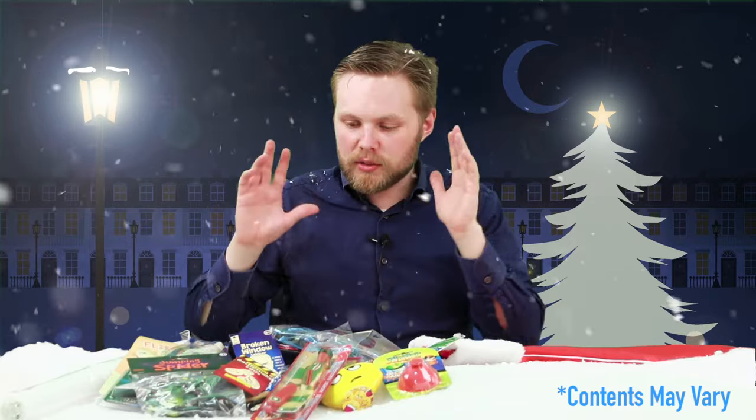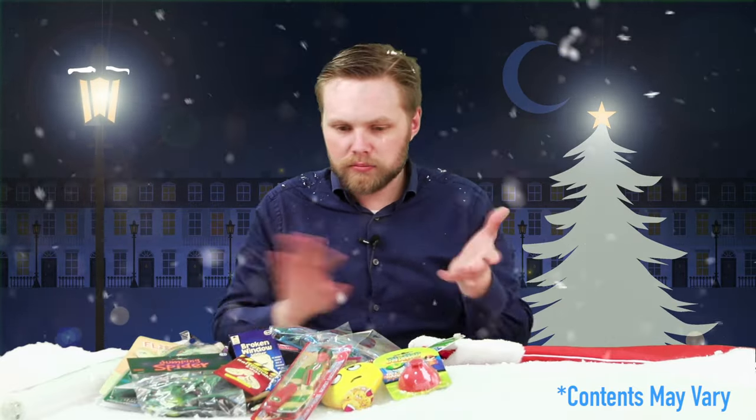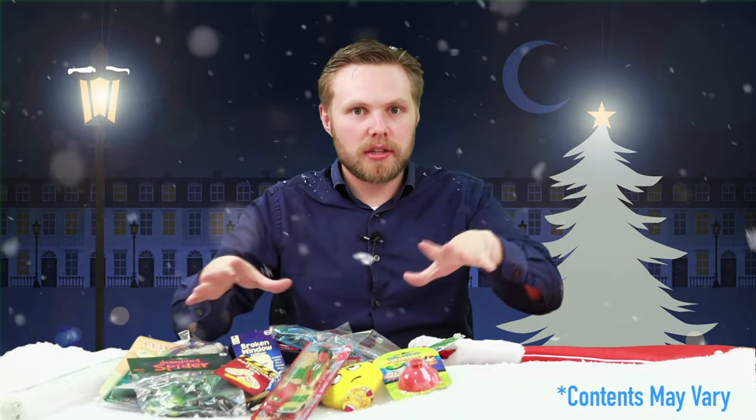That's your lot! This is one combination of what you can get in the stocking — there are a few different variations with a couple of subtle changes, but this is the kind of stuff you'll probably find inside it. So that was our 2016 pre-filled Christmas stocking. If you have any questions or want to know anything about it, just drop a comment in the box below and we'll get back to you as soon as possible.